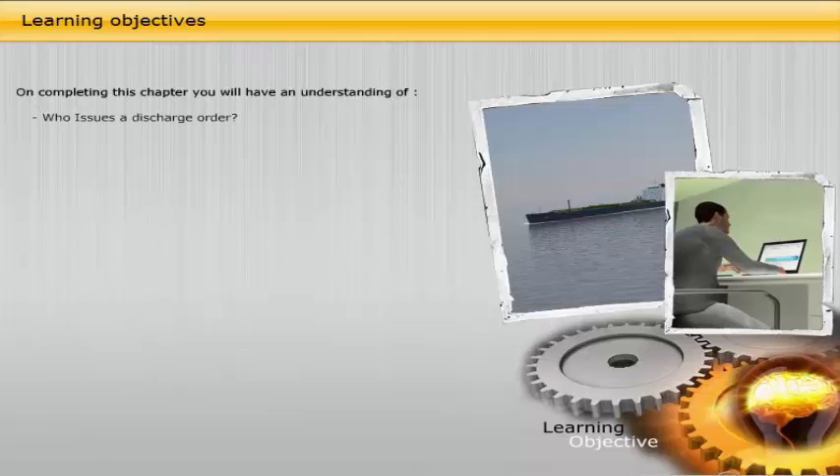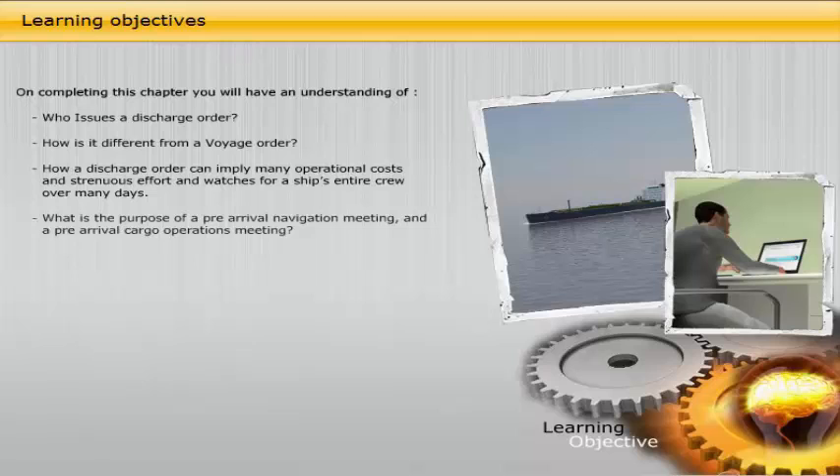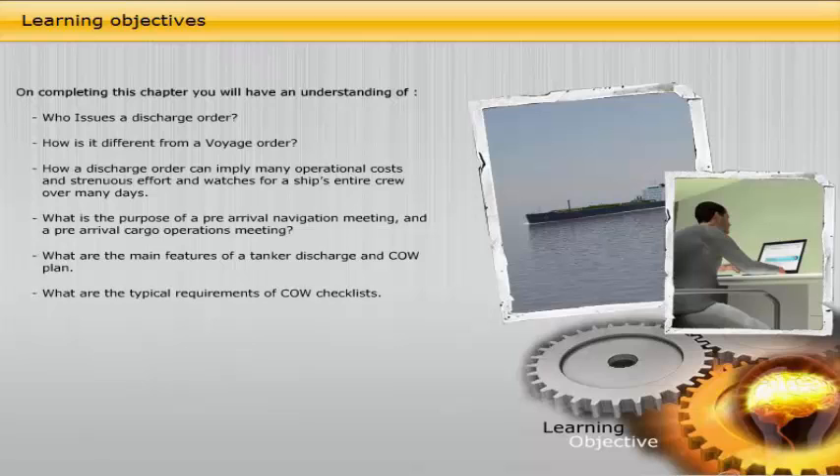On completing this chapter, you will have an understanding of: who issues a discharge order, how it is different from a voyage order, how a discharge order can imply many operational costs and strenuous effort and watches for a ship's entire crew over many days, what is the purpose of a pre-arrival navigation meeting and a pre-arrival cargo operations meeting, what are the main features of a tanker discharge and crude oil washing plan, what are the typical requirements of crude oil washing checklists, and what are the typical pre-arrival checks conducted by different crew members.